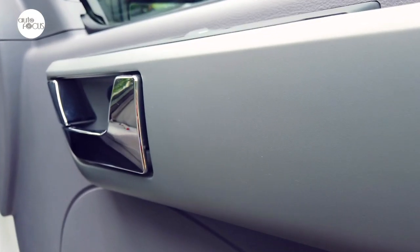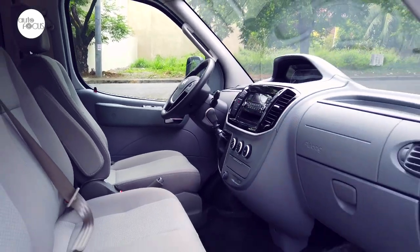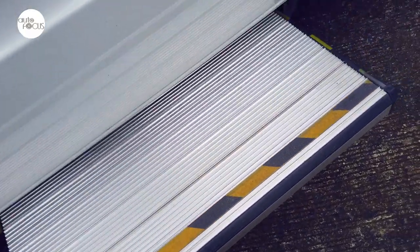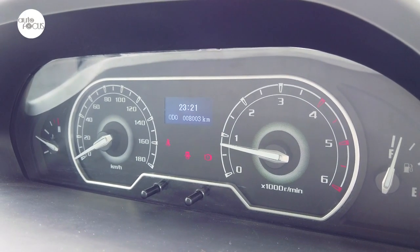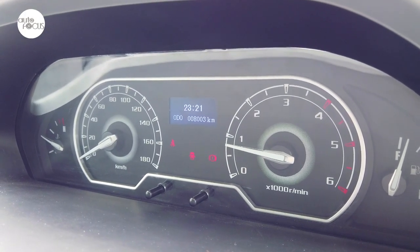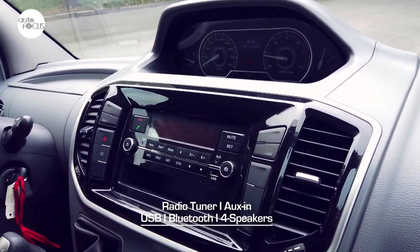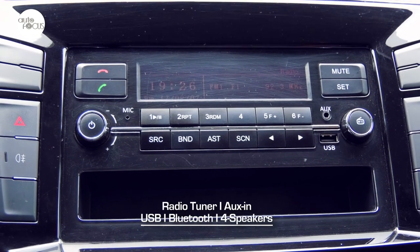The V80 also features central door locking, power windows on the front doors, sliding windows in the rear, as well as front and rear air conditioning. The instrument cluster is placed in the center of the dashboard above the audio system that comes with radio tuner, aux-in, USB, and Bluetooth, and plays through four speakers.